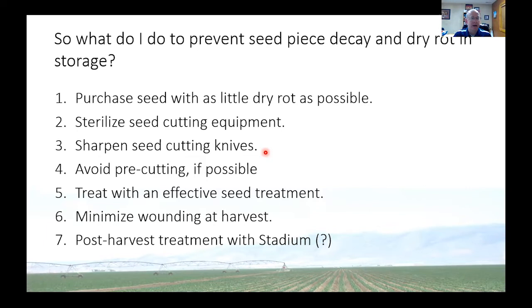Pre-cutting is a very common practice with a lot of benefits, but if you pre-cut, just realize that your risk of Fusarium dry rot is higher than if you just cut and plant directly. We do have several effective seed treatments. Minimize wounding at harvest, and in some cases we can spray Stadium as a post-harvest treatment as the potatoes come out of the ground to minimize some of the decay.